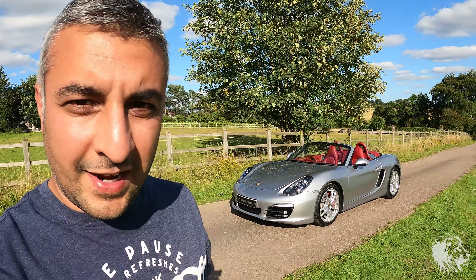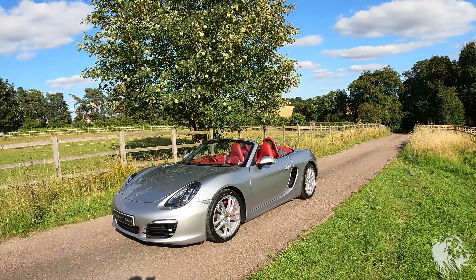Hi, this is Rad from ML Sports Cars. Here I've got an absolutely amazing Porsche 981 Boxster S.